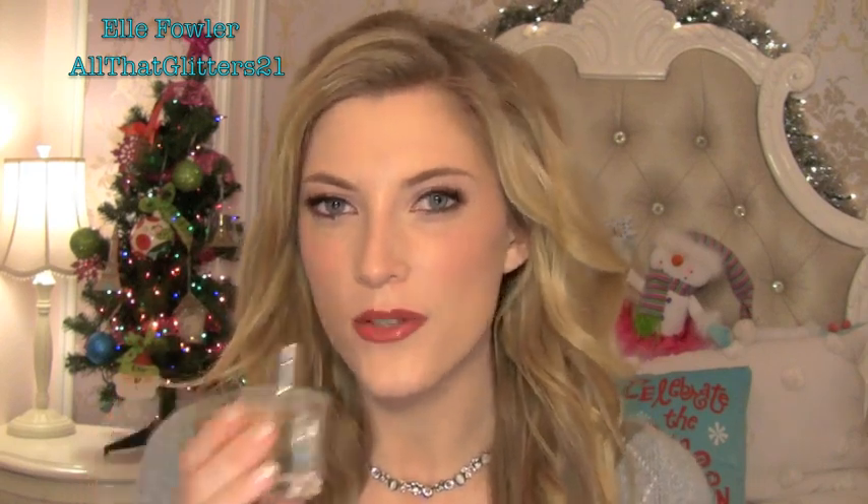My next favorite is Abercrombie 8 perfume. I've had this since I was so young — this is my second bottle — but I love it. It just reminds me of high school. Especially at this time of year, I must have gotten it for Christmas back then because it kind of reminds me of Christmas time, so I've been wearing it every day.